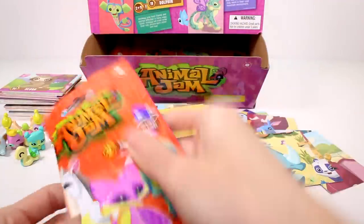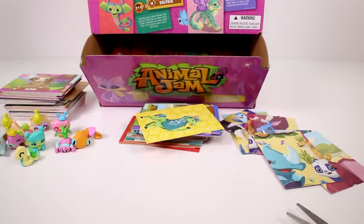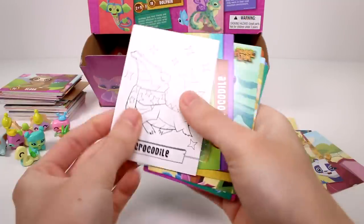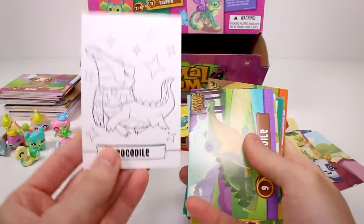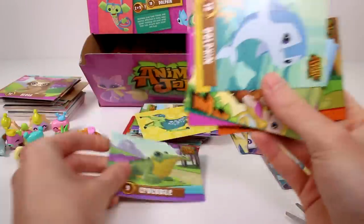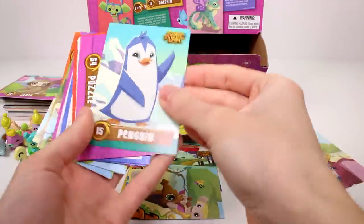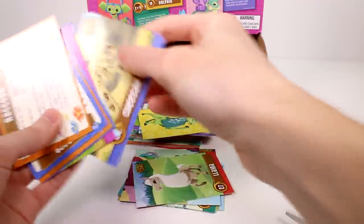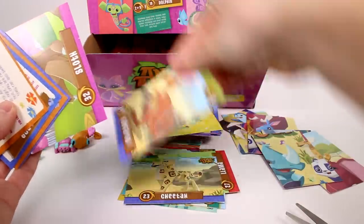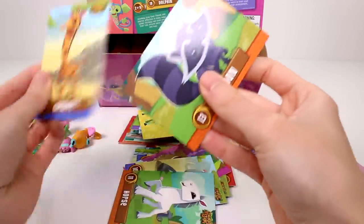Next pack — we got the little snake again. And we will get the coloring card — I'm definitely going to color these on my coloring channel. We have the crocodile, the dolphin, a puzzle card, a penguin, another puzzle card, the llama, the cheetah, the kangaroo, the sloth, and then the elephant, horse, giraffe, and raccoon.